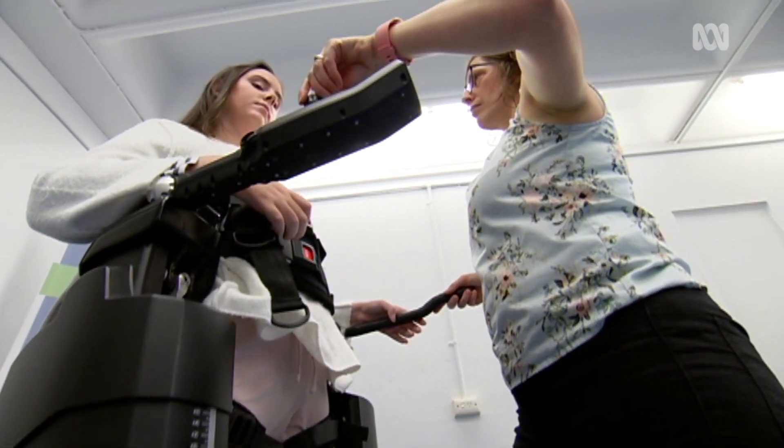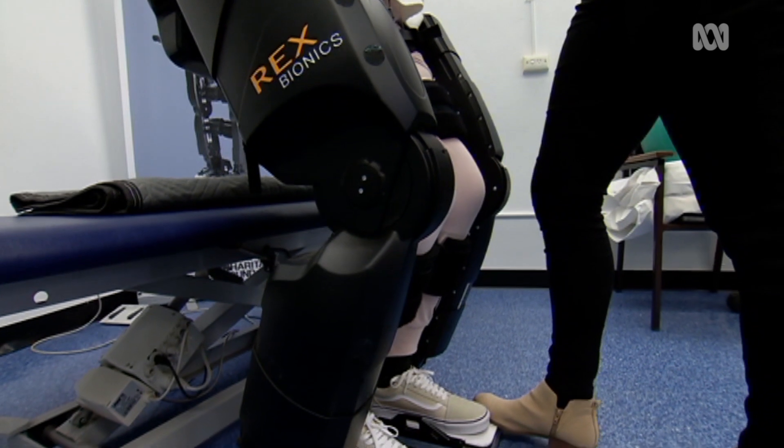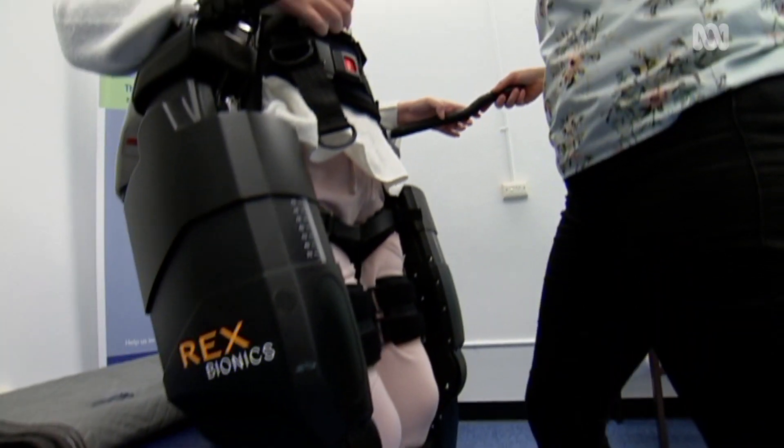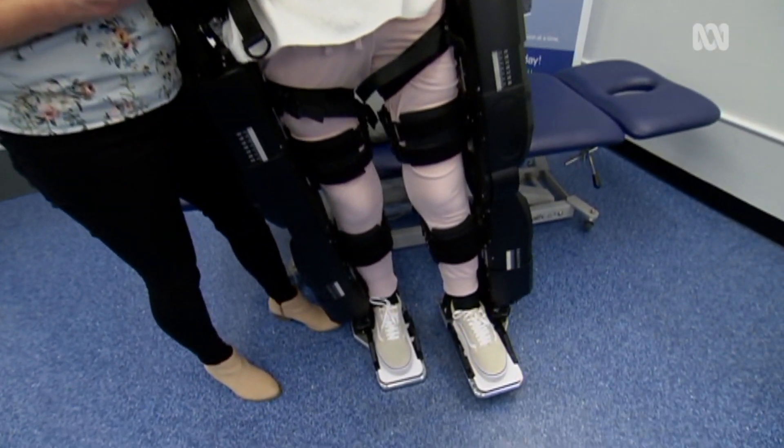I don't have feeling or movement below my chest, so I thought it would just be this sort of out-of-body experience where I'm just standing there and everything's moving but I have no idea what's going on — but it's actually the opposite.